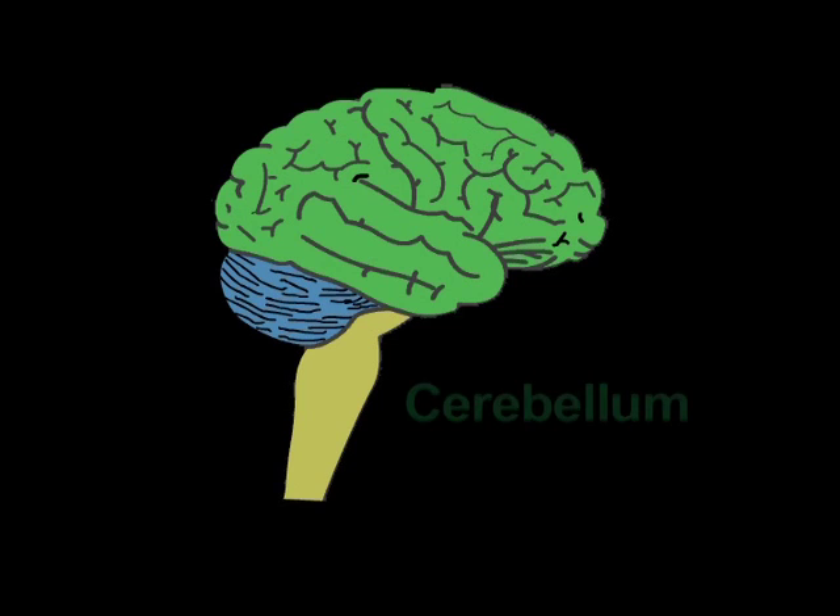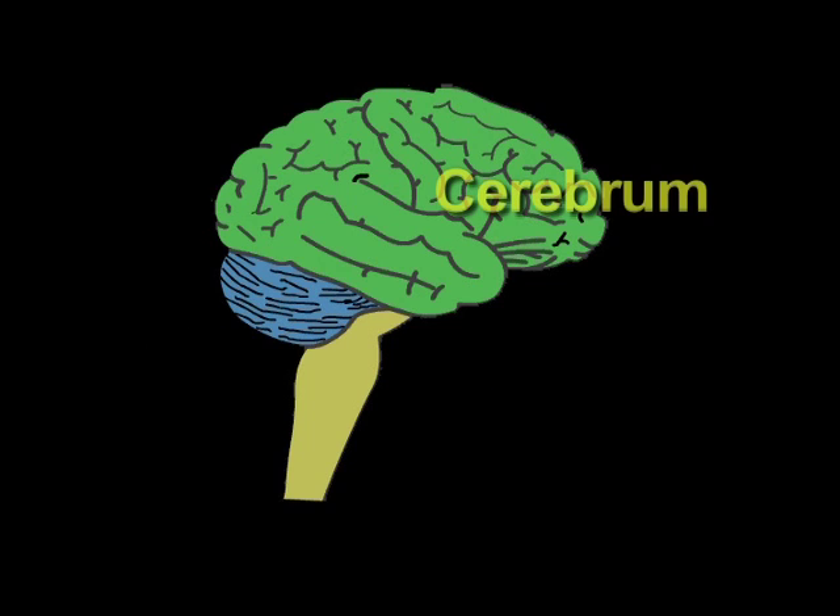The cerebellum controls the balance of the body and coordination of body movement. When you have damage to this part of the brain, one of the difficulties you will have is being able to walk properly or maintain your balance.